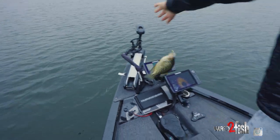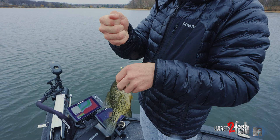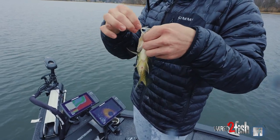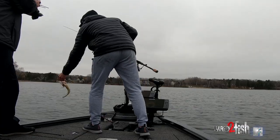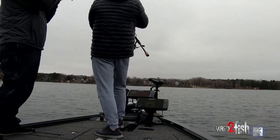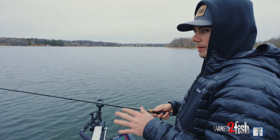Once you get on a group of crappies, they're not all that hard to catch typically, if you can stay off of them a little bit. But I would say the hardest part is just getting around them. We're on a fairly large lake and these fish can kind of be anywhere, especially this time of year, if you haven't been on the lake.